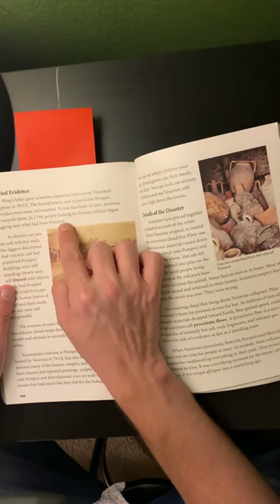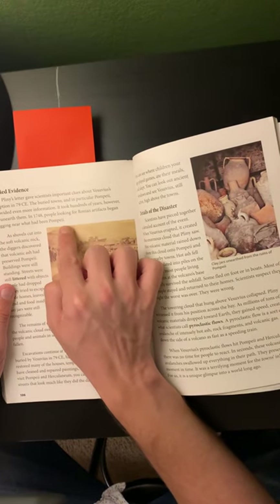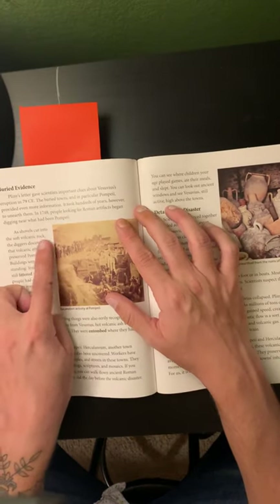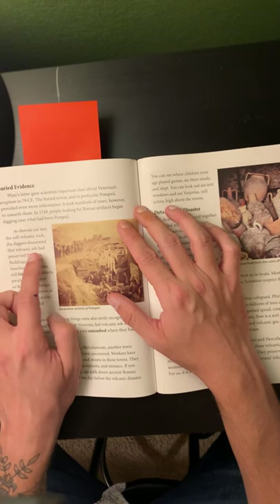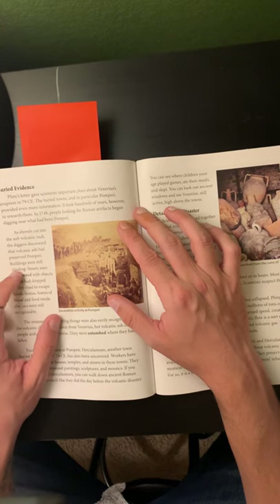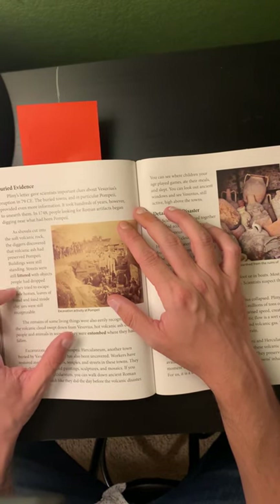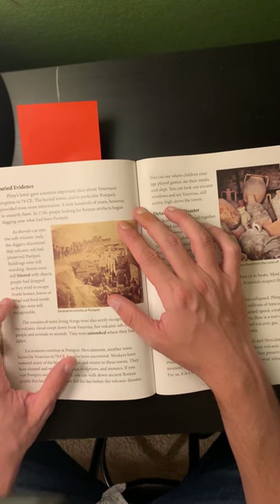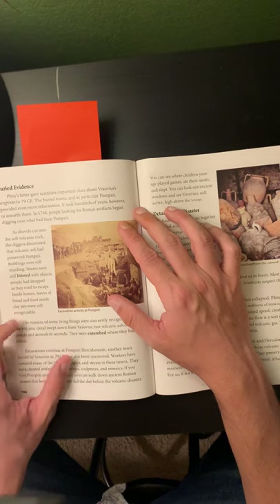In 1748, people looking for Roman artifacts began digging near what had been Pompeii. As shovels cut into the soft volcanic rock, the diggers discovered that volcanic ash had preserved Pompeii. Buildings were still standing. Streets were still littered with objects people had dropped as they tried to escape. Inside homes, loaves of bread and food inside clay jars were still recognizable.